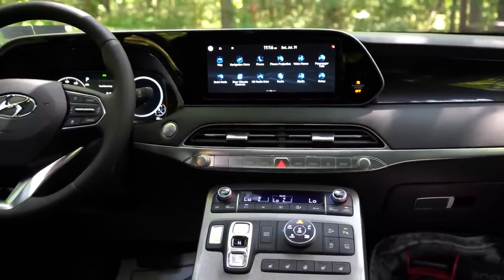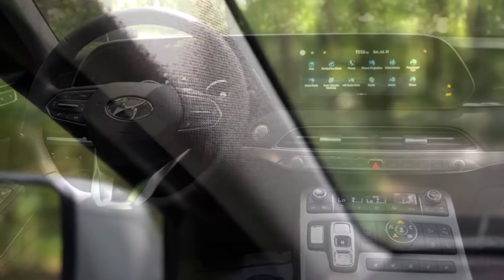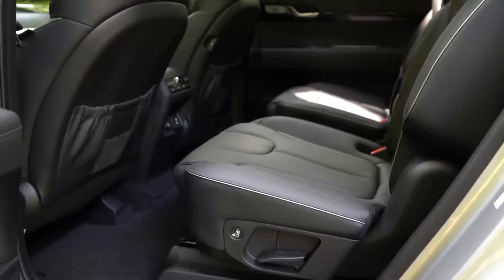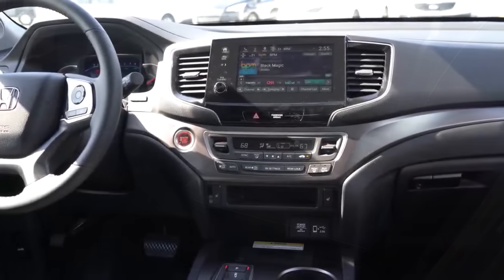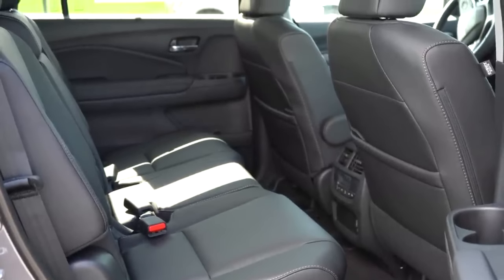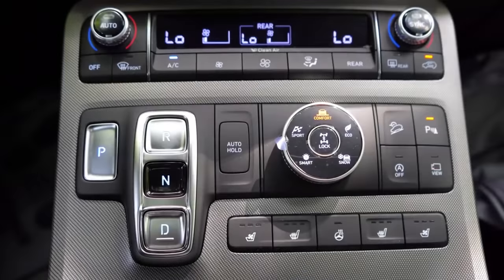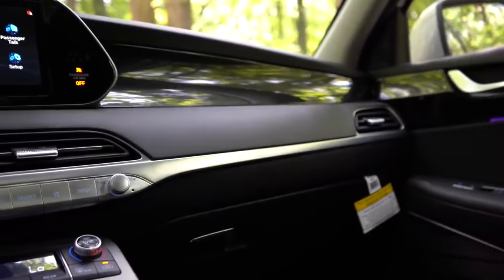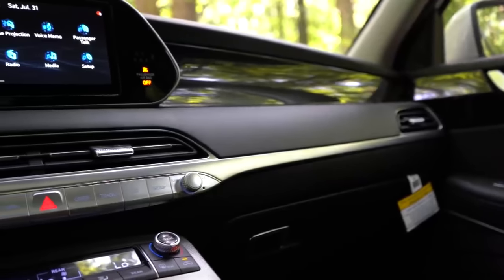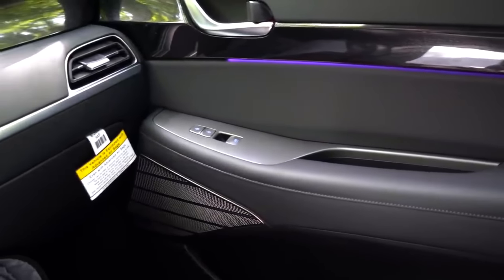For the last comparison — interior quality. The 2022 Palisade offers Napa leather, a microfiber suede headliner available on the Calligraphy trim, heated and ventilated front seats, heated and ventilated second-row seats, and rear window sunshades. The Pilot offers perforated leather seating, heated and ventilated front seats, rear window sunshades, and heated second-row seats. The Palisade adds a suede headliner — typically found in luxury vehicles like BMW and Mercedes — ventilated second-row seats, and overall better quality materials, which is consistently noted across reviews. Palisade wins interior quality — six to three.